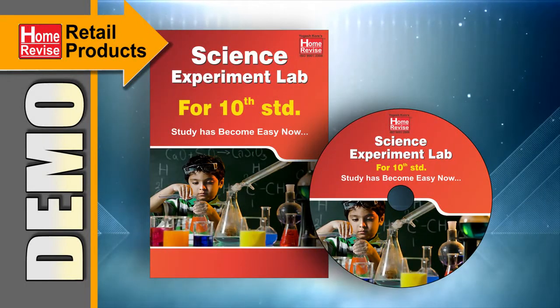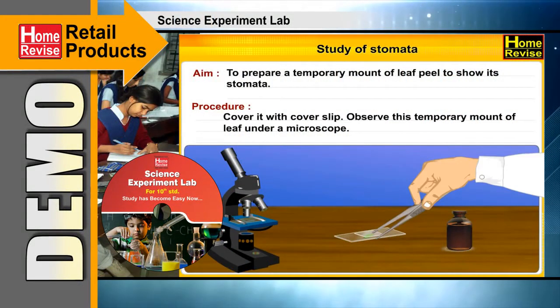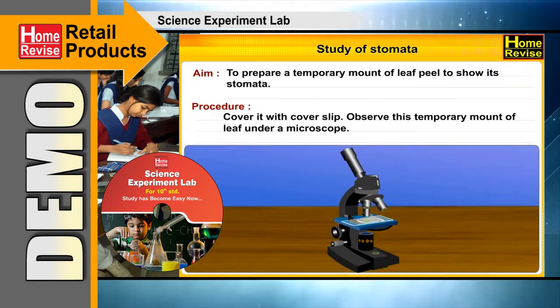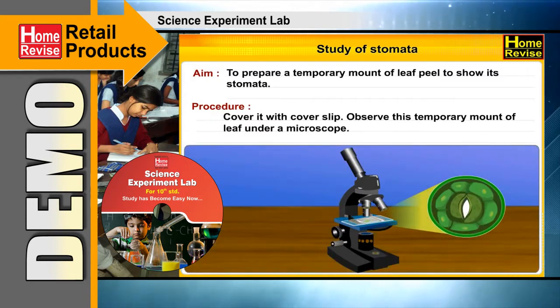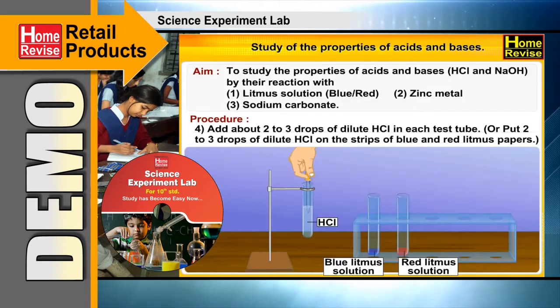Science Experiment Lab. Children love to experiment independently. The concept of science will become clear only when students perform experiments themselves. Science Experiment Lab gives students an actual chance to perform those experiments themselves at home.